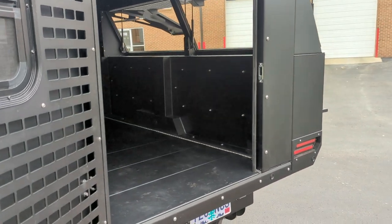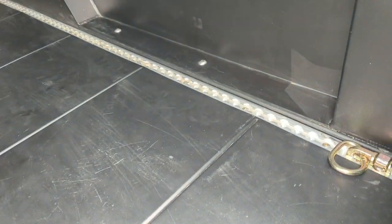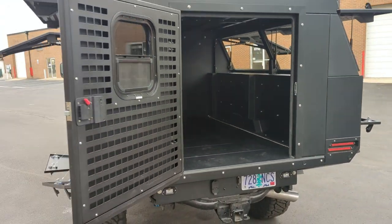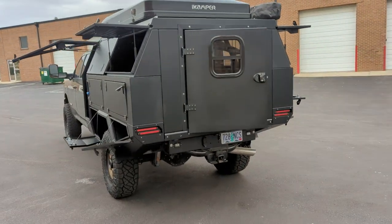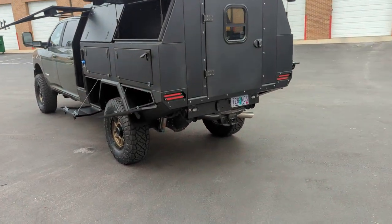Tie-down tracks are on the inside of all of our camper beds and also embedded in the top of all of our flat beds. Feel free to give us a call with any questions at 720-756-2406. Thanks.